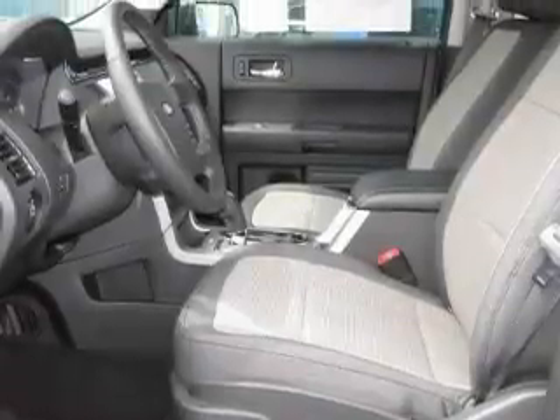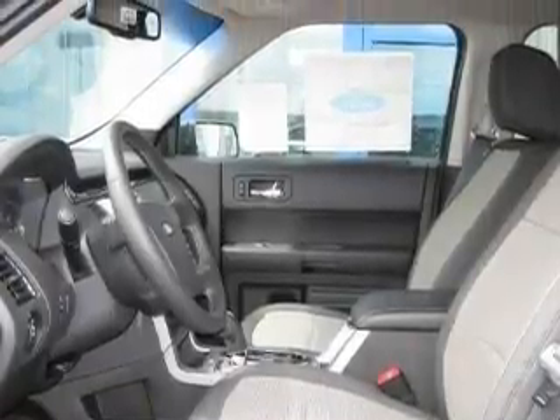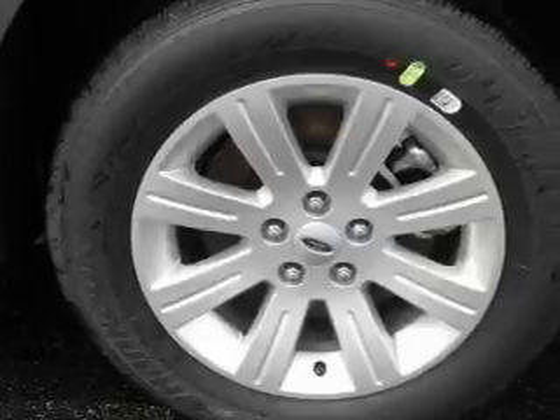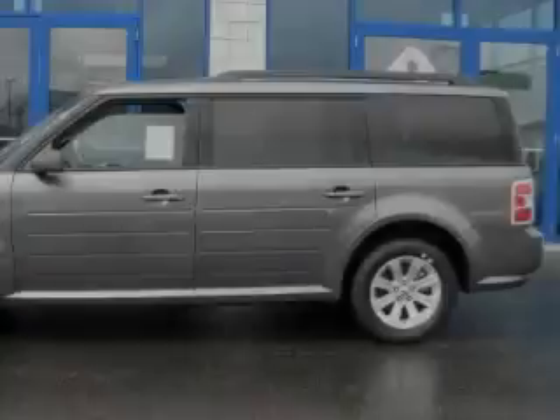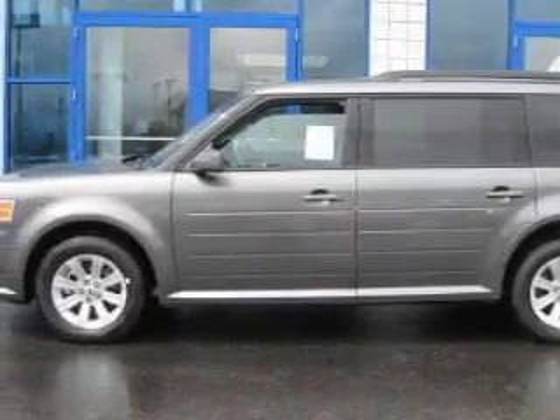Complementing Ford's contemporary styling is a stunning array of desirable features, which include cruise control, steering wheel controls, satellite radio, rear parking assist sensors, power child safety door locks, and a stylish design that always looks great. Contact us today and schedule your opportunity to see this crossover in person.